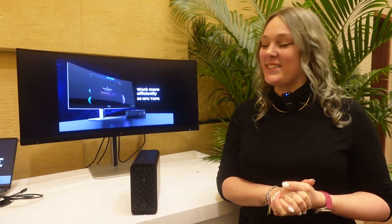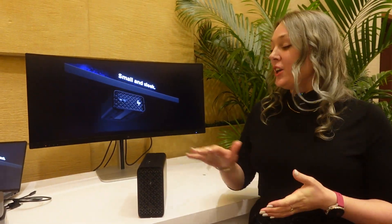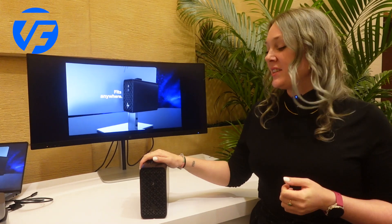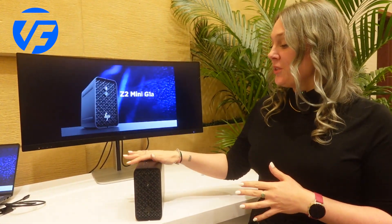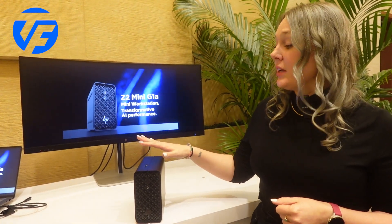Hi everyone, my name is Justin Sarriès and I'm a product manager at HP in charge of Z2 workstation. Today I'm here to talk to you about the newest mini workstation that we announced yesterday, which is the HP Z2 Mini G1A.